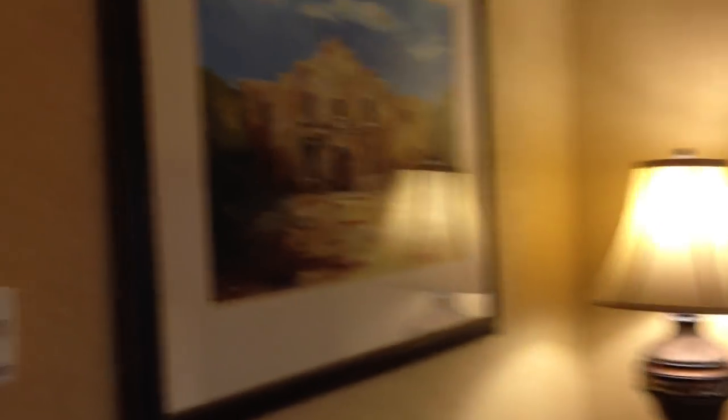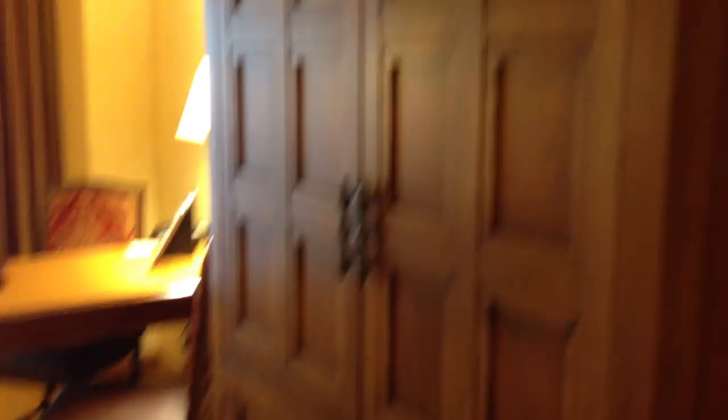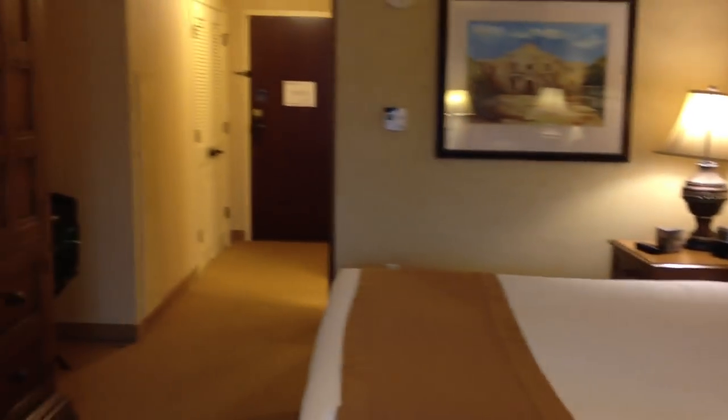There's a pretty picture of the Alamo. This particular room has a king-size bed and a really beautiful wooden armoire where the TV is located. It's more mission-style stuff. Here's just a sort of swoop of the room.